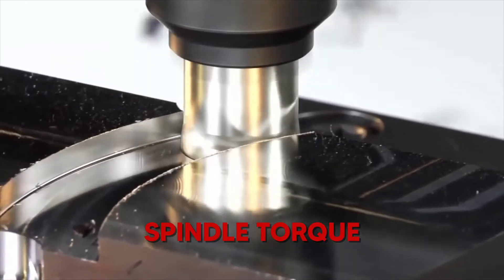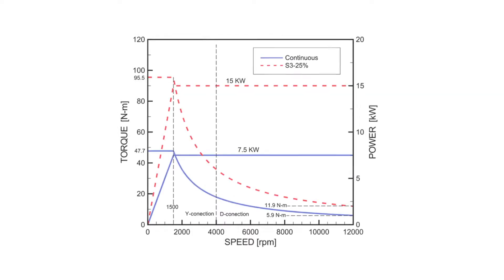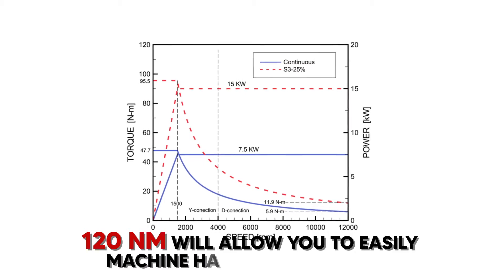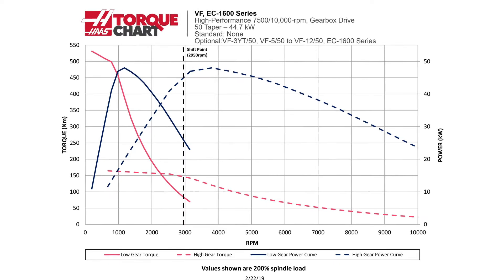The spindle's torque is also a key factor when considering machining hard materials. A spindle with around 120 Nm of torque will allow you to easily machine hardened materials, and be more flexible in terms of the types of jobs that you can do.